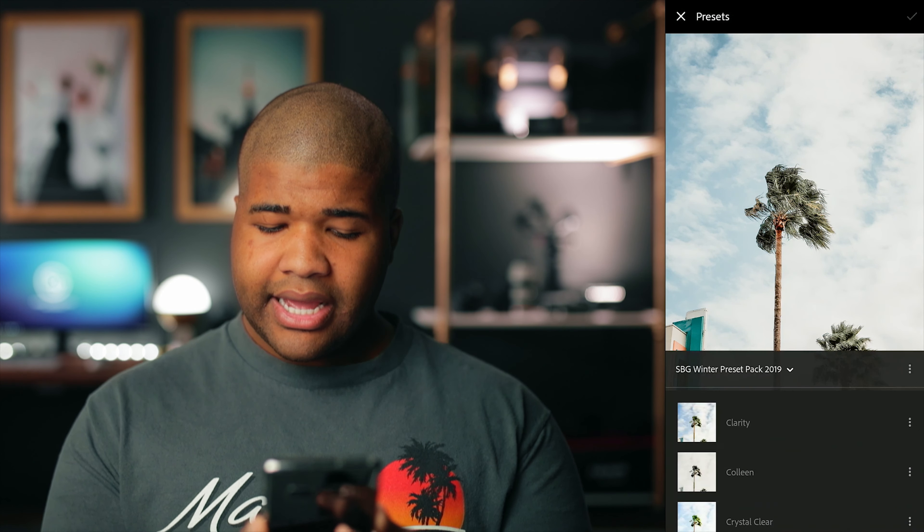Before we get started, this video is sponsored by myself. Yes — my Lightroom preset pack is available on my store. The link is up there or in the description down below. Now let's get into it. Shameless plug.